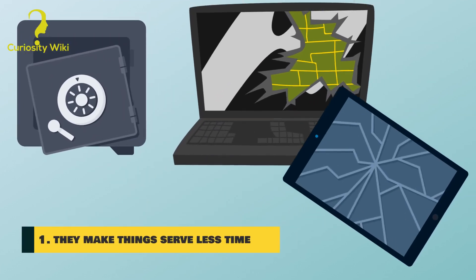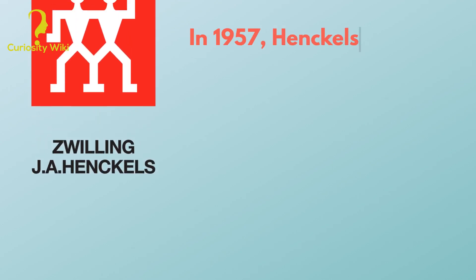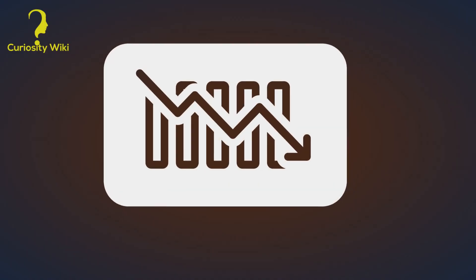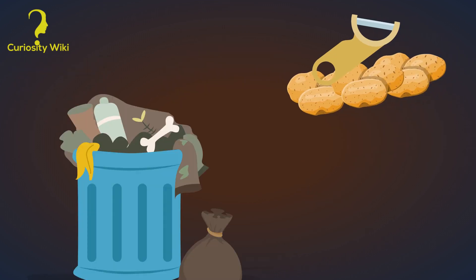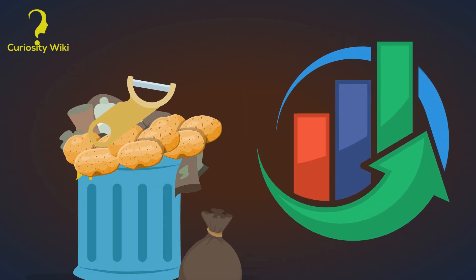Number 1: They make things serve less time. In 1957, Henkels produced a batch of potato peelers so good that people bought the product once in a lifetime — sales were poor, of course. Then someone came up with a brilliant idea: paint the handles the color of potato skins. People started accidentally throwing the peelers away with the peels, and sales went up again.